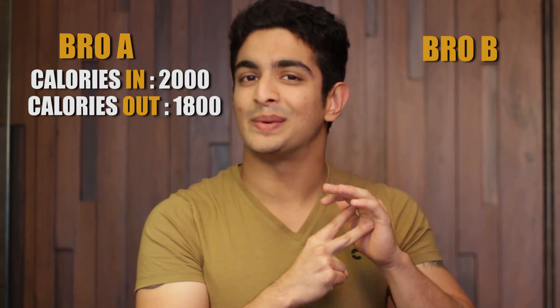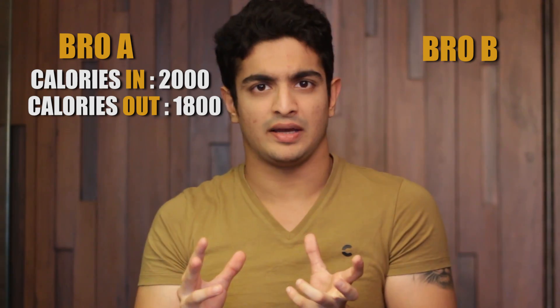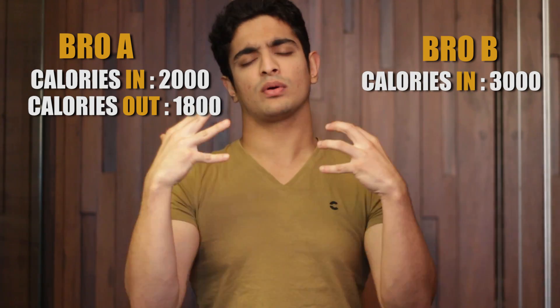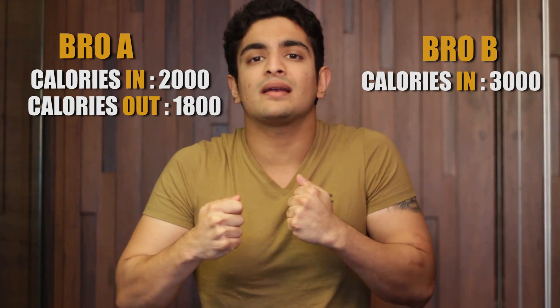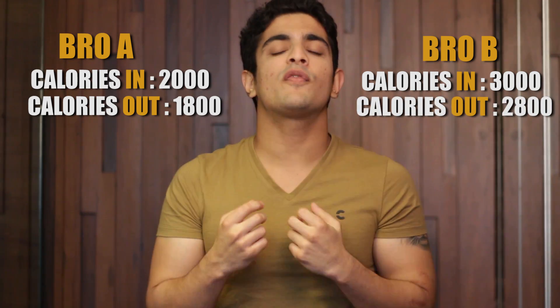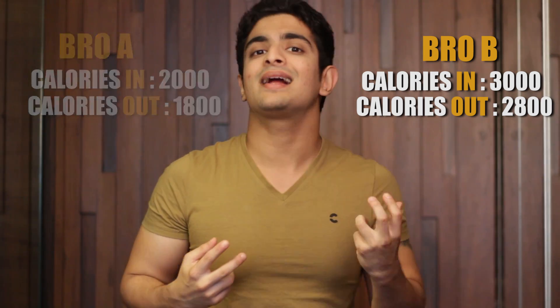The second guy also wants to be in a 200 calorie surplus, but approaches it differently. He consumes 3,000 calories — a very high amount of food — but backs it up by outputting 2,800 calories. So overall, both guys are in a 200 calorie excess, but the second guy is said to be in a state of G-Flux.